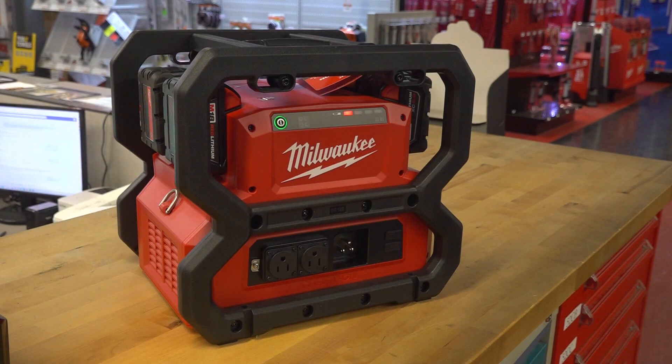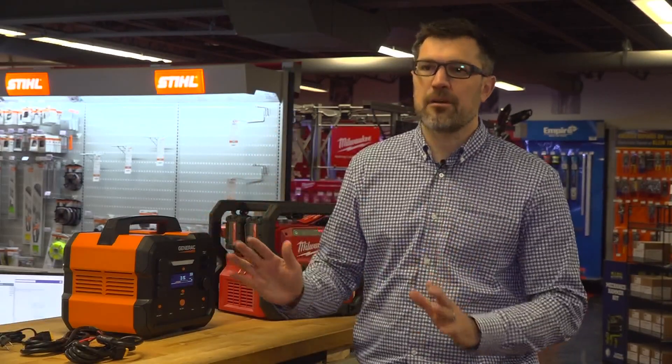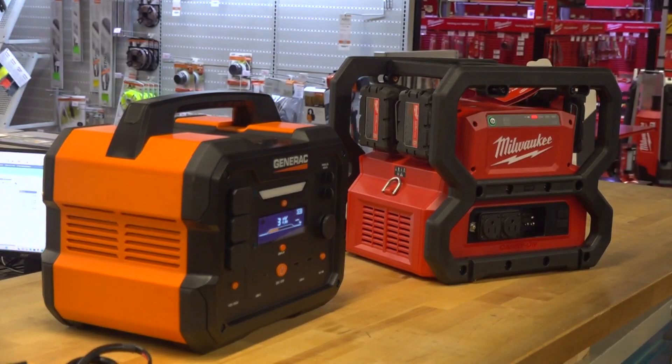Once you have the backup power source, there's one step you'll need to take to make sure you're fully prepared. The best way to be really prepared is to have a transfer switch on your house, so you can take your generator out, power it up, and then switch it over to power your house. In Grandview Heights, Lindsay Mills, 10TV News.